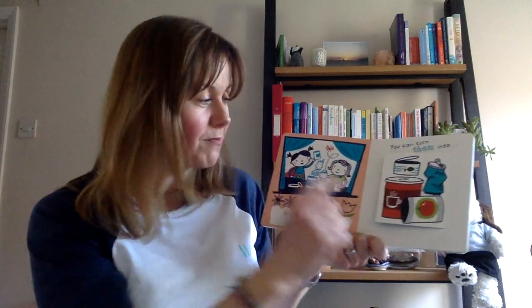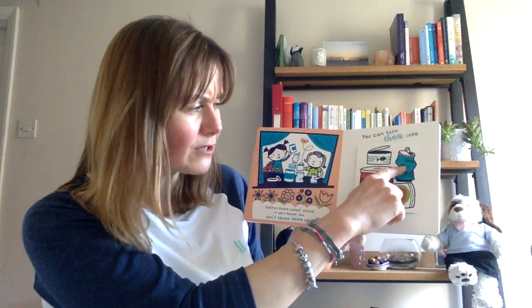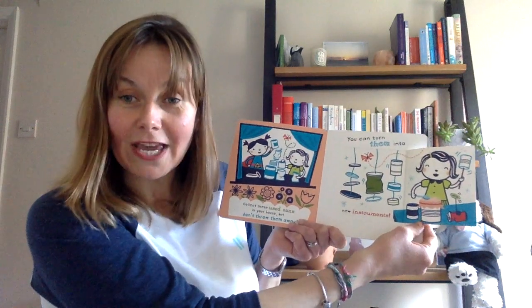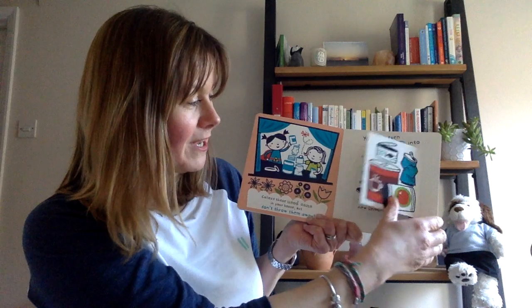Collect these used cans in your house but don't throw them away. You can turn them into musical instruments. Look — there are small cans and big cans and tall squashy cans. Oh look, she's got a shaker and a drum. That will be nice.